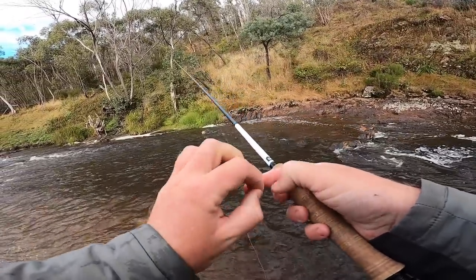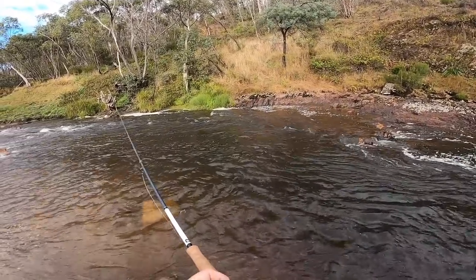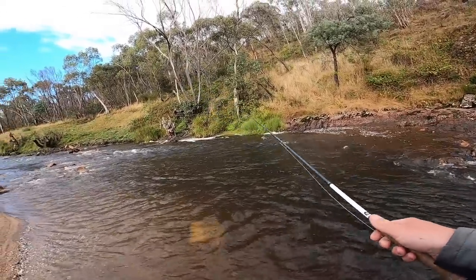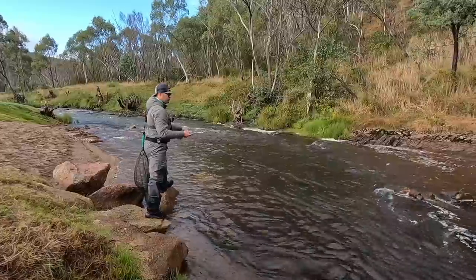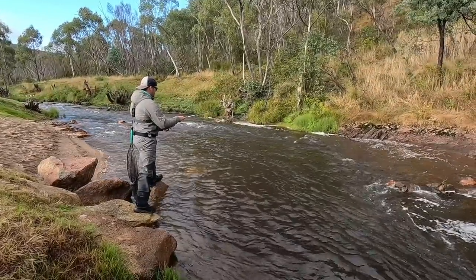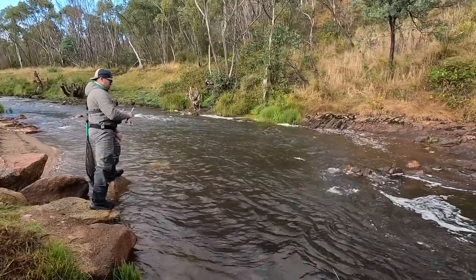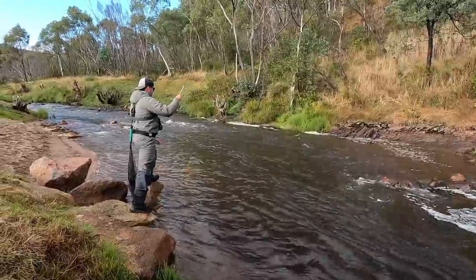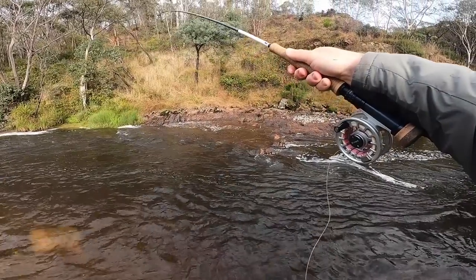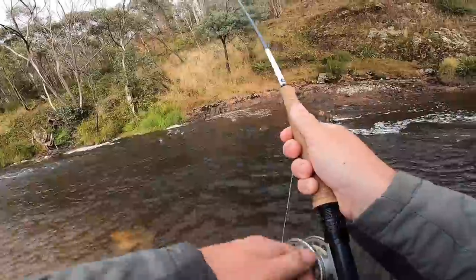Such a nice simple way to fish here — just single fly, single nymph, one fly, one current, line off the water. There's another one — that's a rainbow this time. Energetic little guy. I feel like my line just got sucked a little bit and I was slightly late on that fish.